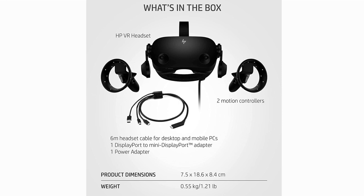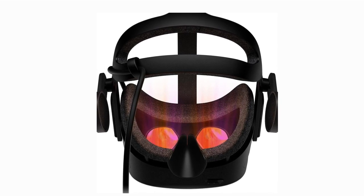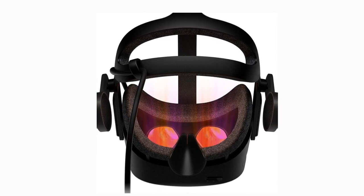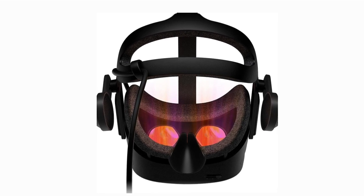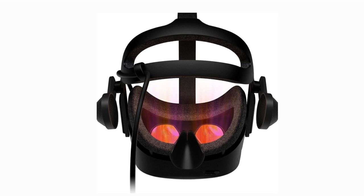The Reverb G2 does require a powerful PC to fully harness its potential, so make sure your system can handle it for the best experience. To wrap it up, the HP Reverb G2 is a top-tier VR headset that's perfect for both gaming and productivity. If you're searching for a premium VR experience, this is the one for you.